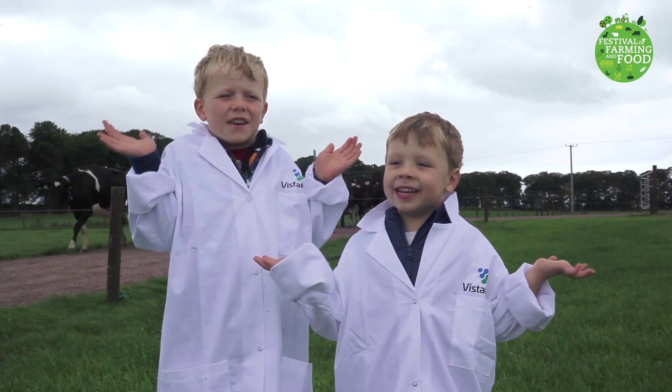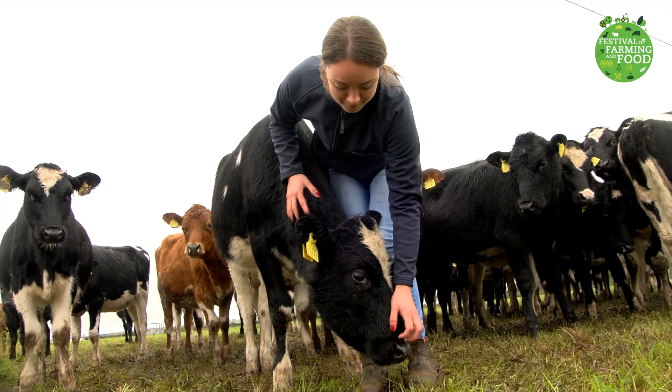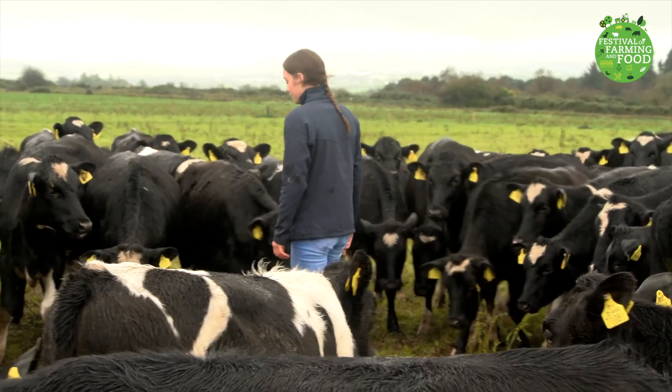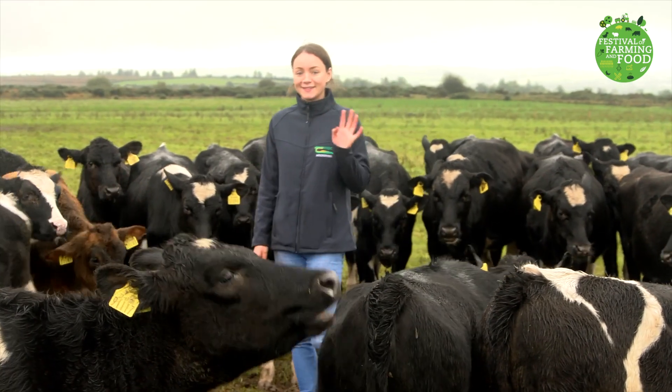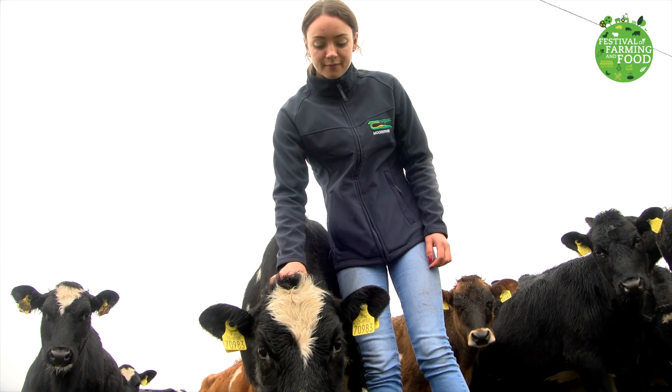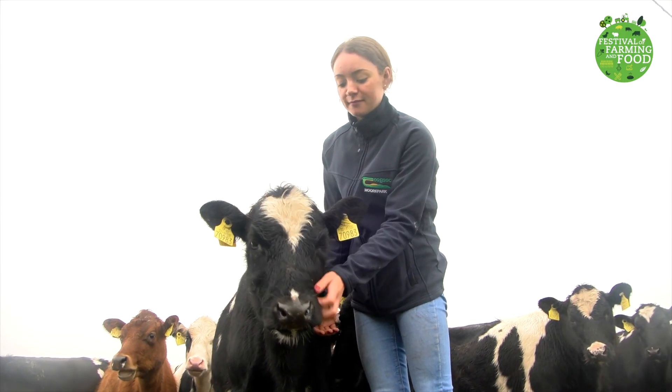Wait a second, who's that? Oh, it's calf983. She's very friendly and loves to have her nose rubbed. And here's one of the scientists who works with her, Fanula. Fanula loves cows. Today she gets to work with cows every day doing scientific research all about them. We'll come back to Fanula in a little bit.